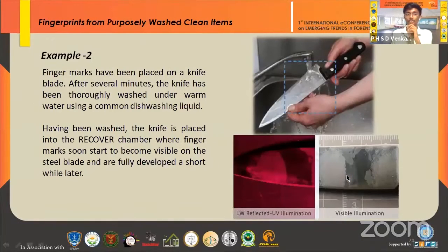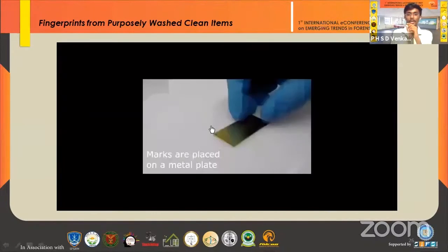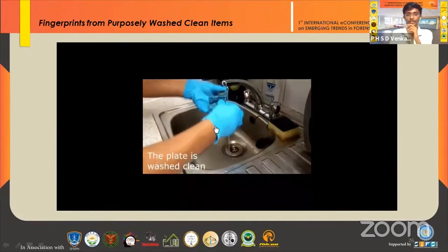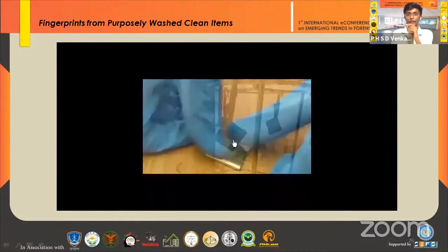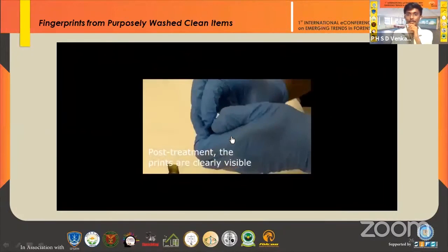Example two: finger marks placed on a knife blade and completely washed with warm water and a common detergent are still recoverable. Under visible illumination on a gray scale using long wavelength reflected UV illumination, the prints are visible using DCS workstation analysis. Example three: marks placed on a metal plate, washed with a detergent and then in water, and then folded, were then placed in the RECOVER chamber for treatment. After treatment, the prints are clearly visible.